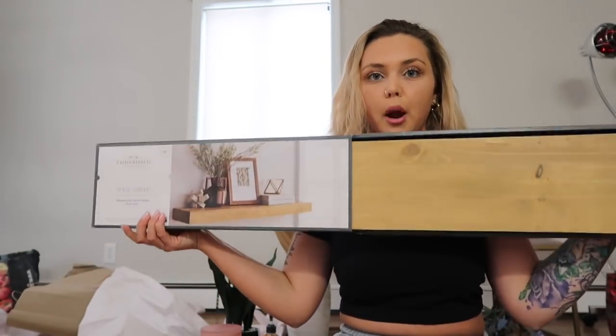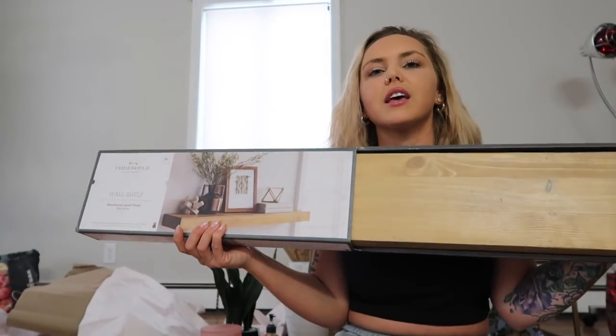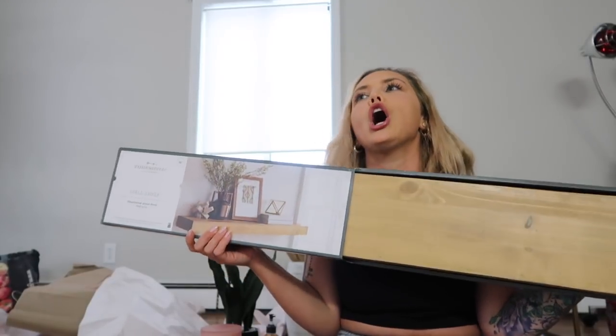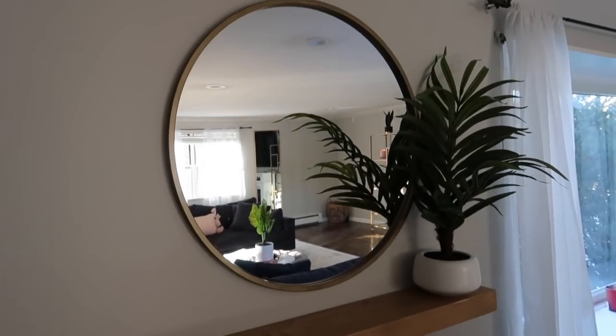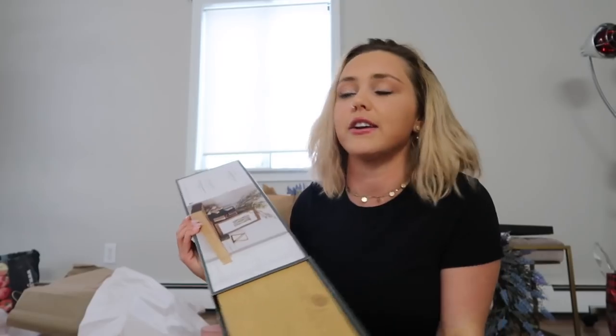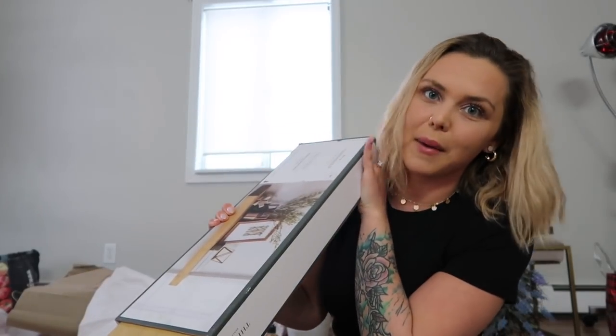The last thing I got from Target is this beautiful reclaimed wood shelf that's going to go right under that circular mirror. If you guys follow Melina on Instagram, her cute little round mirror with the shelf underneath and a plant is just amazing - that's the vibe I'm going for.